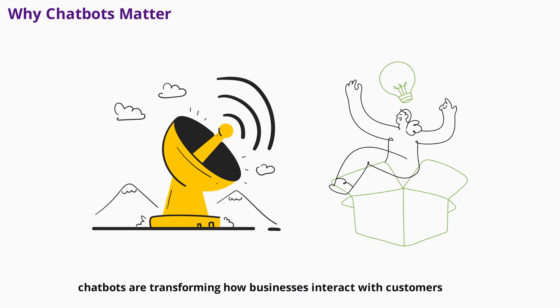In today's digital landscape, chatbots are transforming how businesses interact with customers. With instant responses, 24/7 availability, and the ability to personalize every conversation, chatbots are no longer a luxury — they're a necessity.